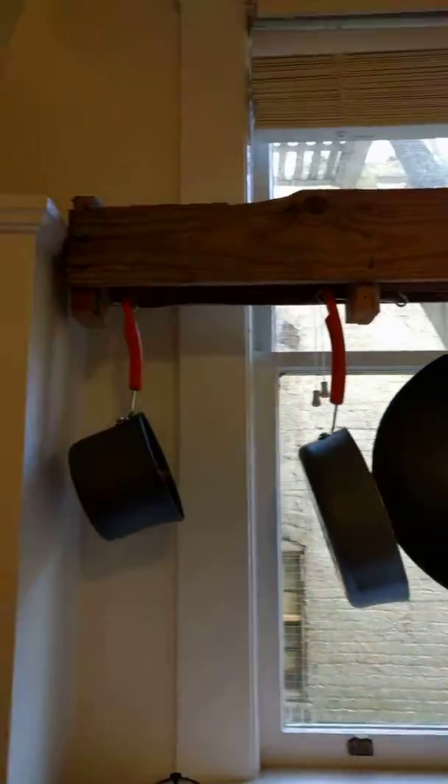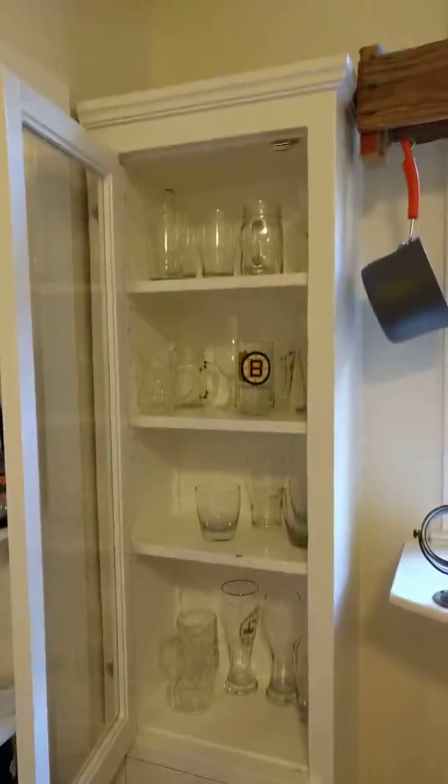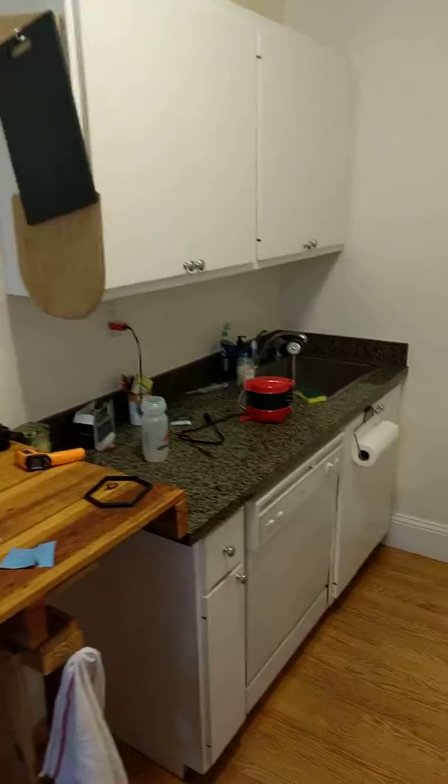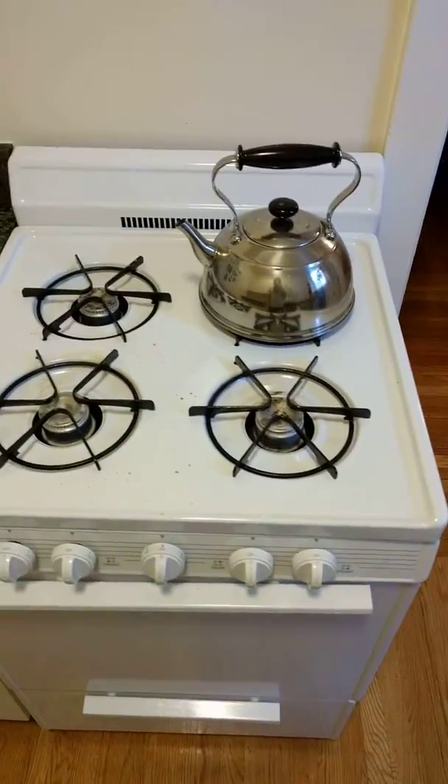Kitchen — there's the potholder I made, all my pots, pantry, all my cups over there. Kitchen table that I made, a lot of little maps and postcards up on the wall. Dishwasher, sink, fridge, cutting board, stove, tea kettle.